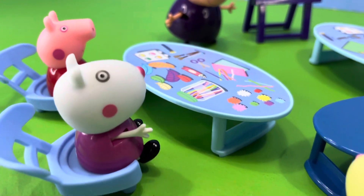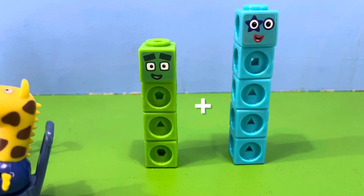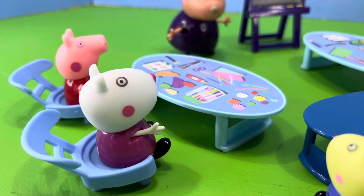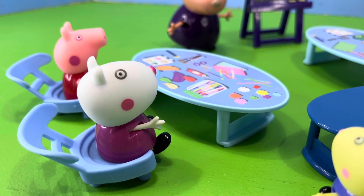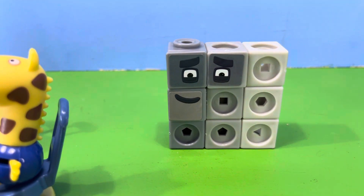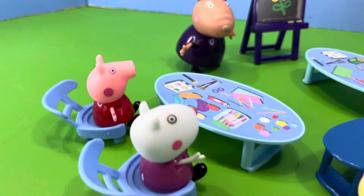Madam Gazelle then quickly turned to Susie Sheep. Susie Sheep replied, well, I'll do my best. If we had number block four with number block five, what do we get? Well, Susie, said Madam Gazelle. Susie thought long and hard — I think number block four plus number block five equals number block nine. Yes, well done Susie — number block four plus number block five equals number block nine. Very well done, Susie, said Madam Gazelle.